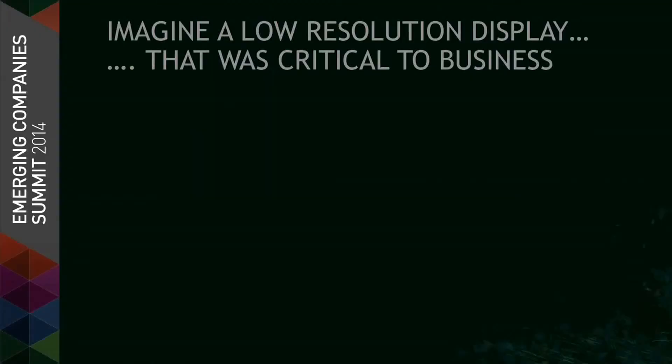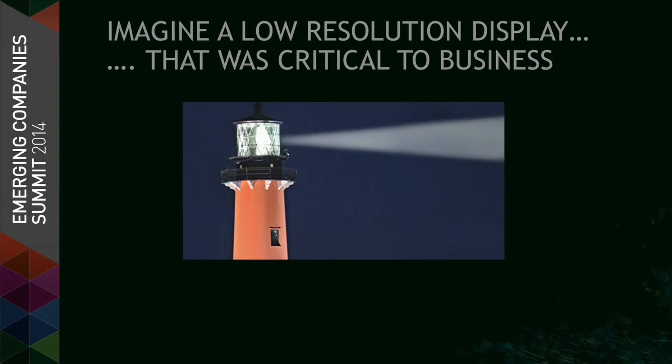Let's roll back from a 200-projector display. Think back to the lowest resolution, highest value display that you can think of. I came up with a lighthouse — it's a single pixel display, highly valuable, in fact critical to the success of a business. Today we're here to talk about how we can scale resolution and have displays that are as critical to businesses today as lighthouses have been in the past.